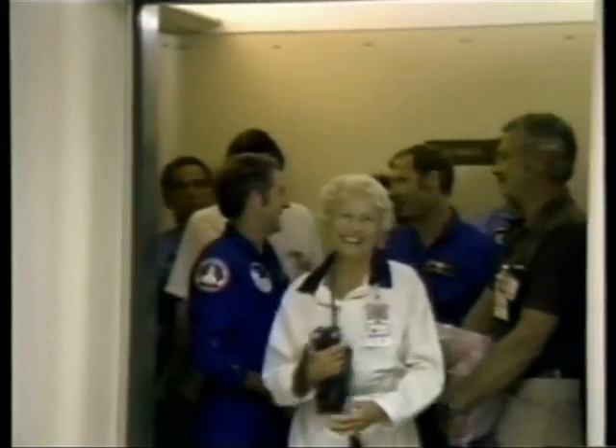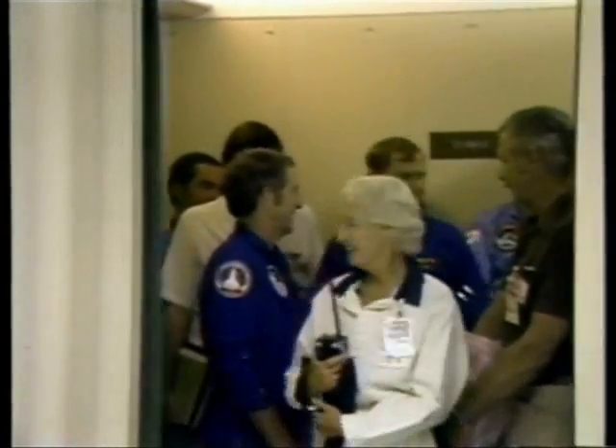Commander Bob Crippen is leading the way as everybody crowds into the elevator. Just prior to that, the NASA test director said that there would be another checkpoint, asking everybody to review their criteria before the crew goes on board. But at this point, there are no constraints to the launch.